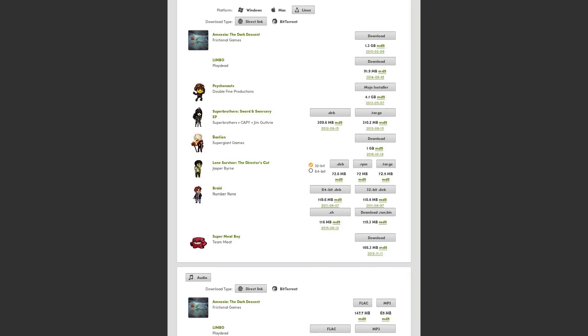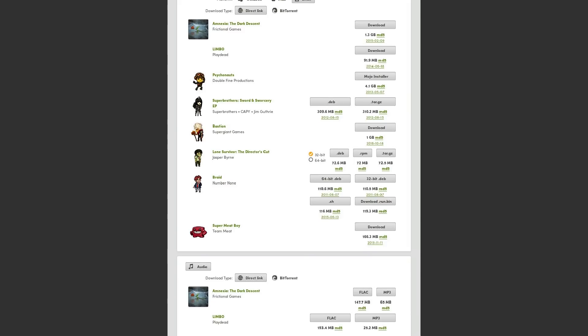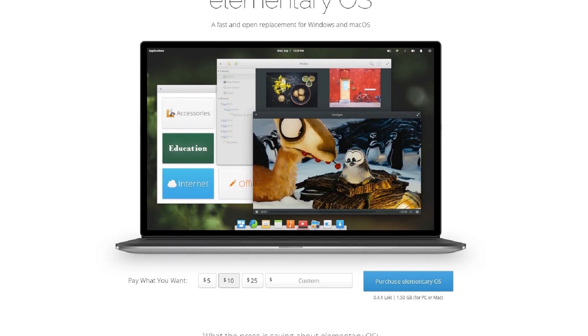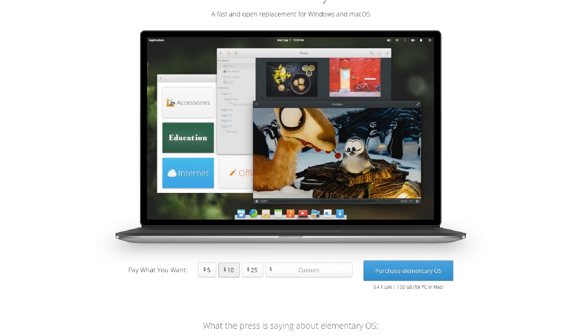The Pay What You Want model was adopted from the gaming world, where the Humble Indie Bundle offered a bunch of games for a low, customizable price. The Elementary OS team made waves by introducing a Pay What You Want button to their website. You can choose to support the OS with a small contribution or download Elementary for free — it's up to you. And it seemed to do well, with a few other distros copying this method of funding on their own sites.